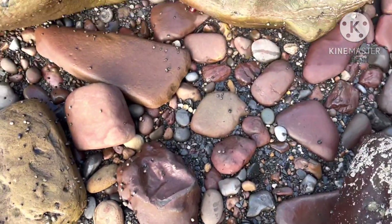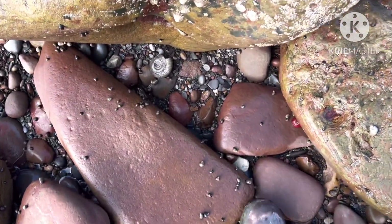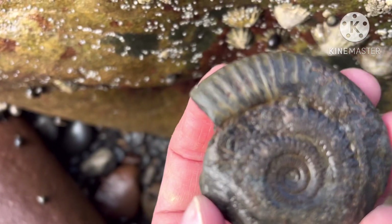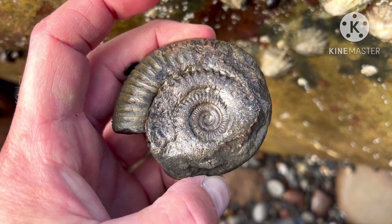Here's an easy one to spot — you can see the fossil right here. It's a bit worn but nice, definitely one to keep.